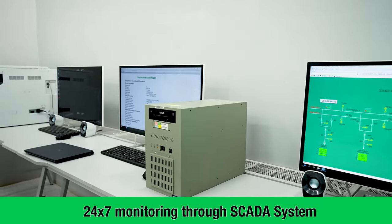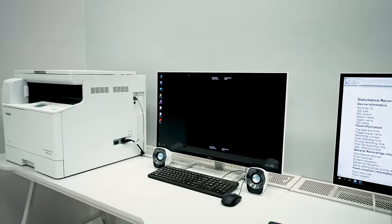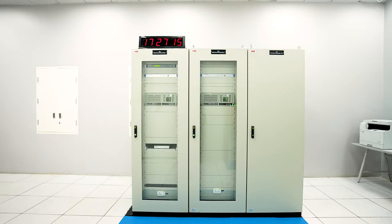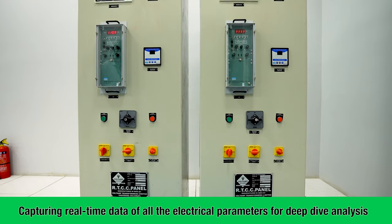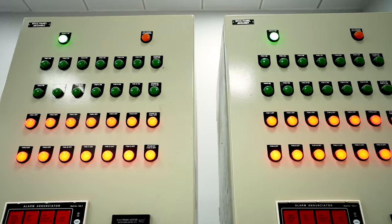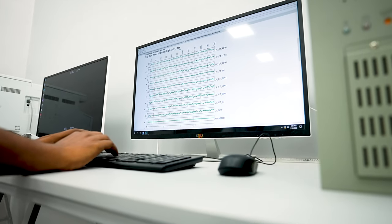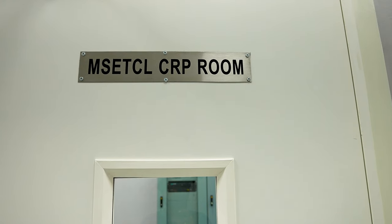The monitoring room comprises a SCADA system for end-to-end monitoring of different processes across the facility on a 24/7 basis. The SCADA system captures real-time data of all electrical parameters for deep dive analysis. The hot standby redundant SCADA system provides seamless switchover of monitoring and control to other units in case of failure.